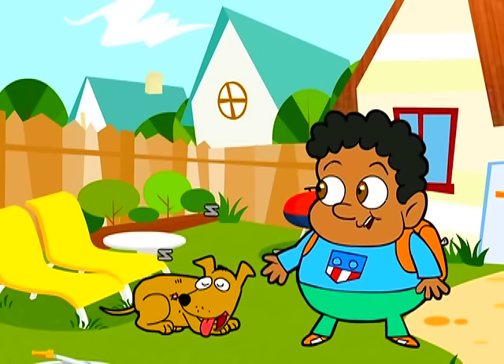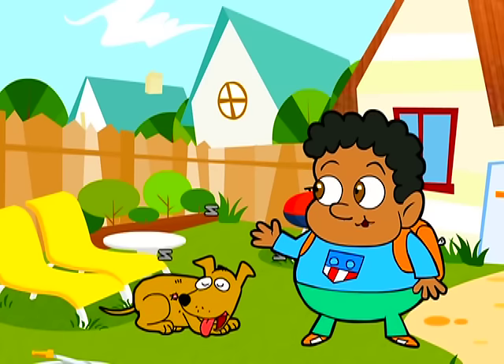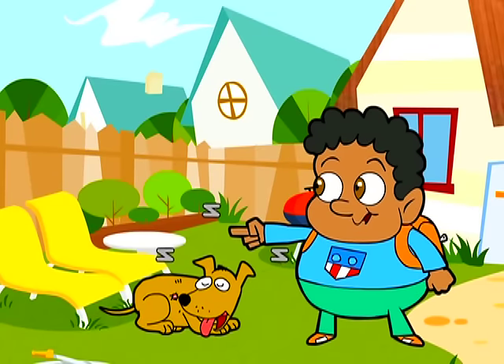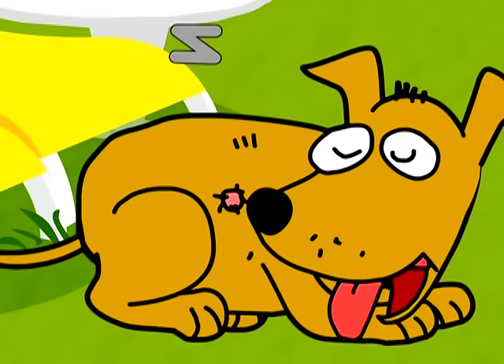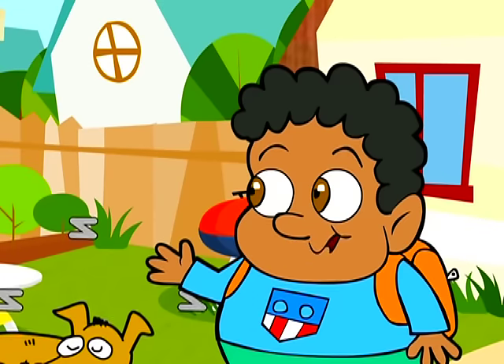Hello everyone! Hope you are having a wonderful day. I just got back from camp and I had a great time. This is my dog Spike. He's sleeping now, so we have to be quiet. Welcome to Kids Corner.